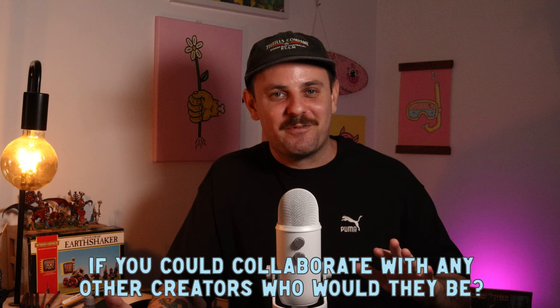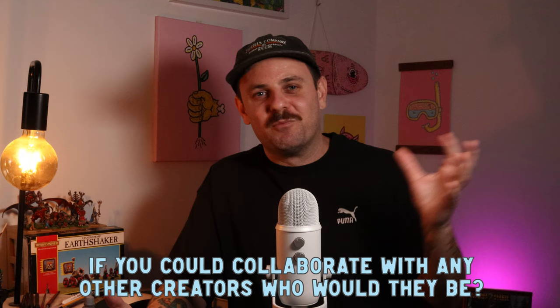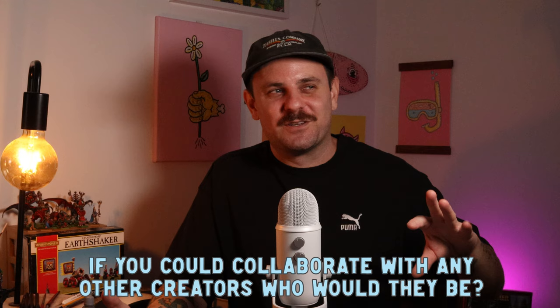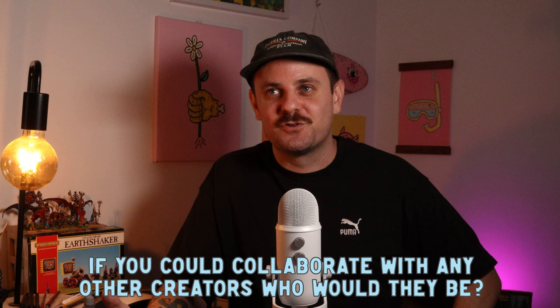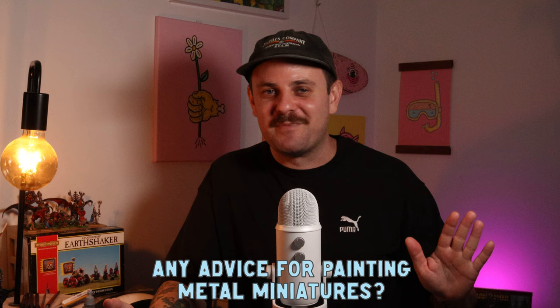If you could collaborate with any creators, who would they be? Well, I'm actually collaborating with someone very soon — someone I really respect and admire — so stay tuned for that. I like a lot of content creators. Being in Australia I feel a bit siloed on the opposite side of the world, and I'm into Warhammer Fantasy and Old World which isn't really what everyone else focuses on. But I really like Eric's Hobby Workshop and Jordan Sorcery as well.